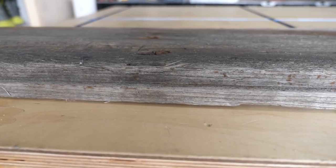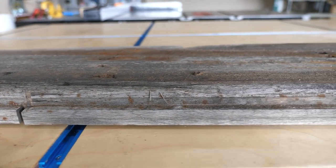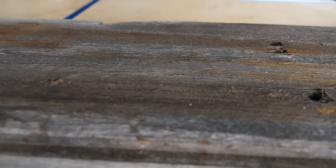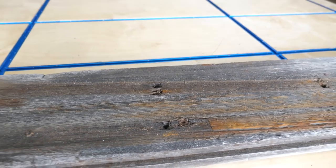They ended up supplying us with lumber, which was really cool. Our client wanted more of a modern industrial look for their end tables, so we found some flooring from a shipping container that was going to work out perfectly. It was just really cool that that's the stuff they keep around at all times, and that's what we ended up using.